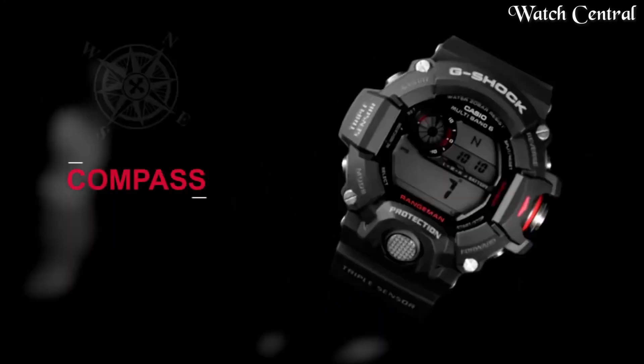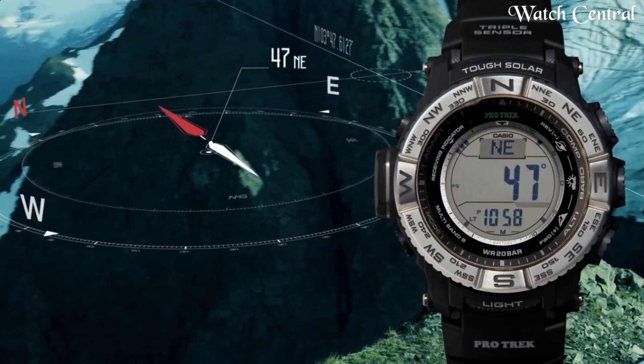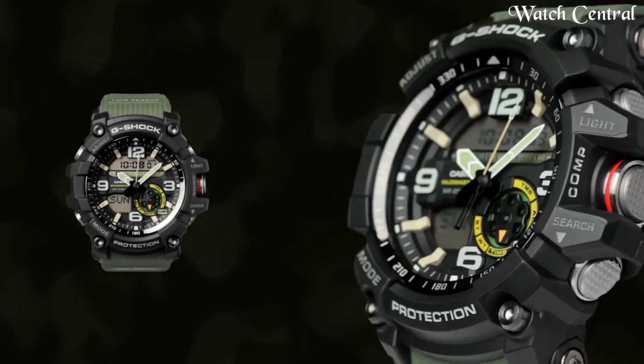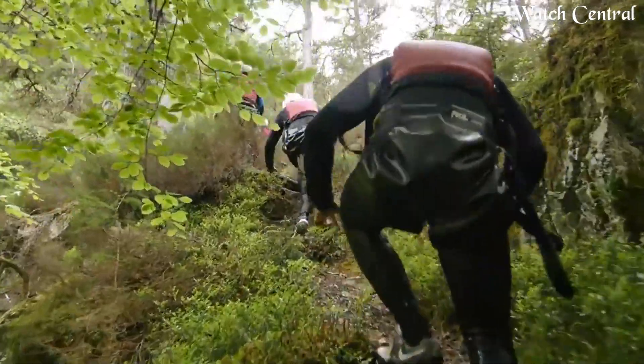Hello guys, in this video we're going to cover the best military watches based on specification. I included all the links in the video description below. Please like, comment, and subscribe to our channel and press the bell icon button to receive more amazing content like this.